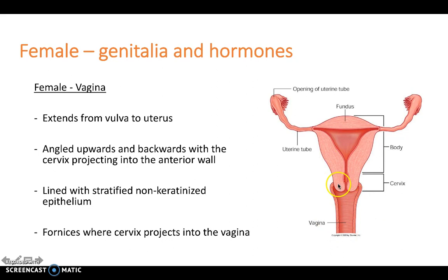There are also fornices, which can be felt by manual examination, and these can be both lateral to the cervix.